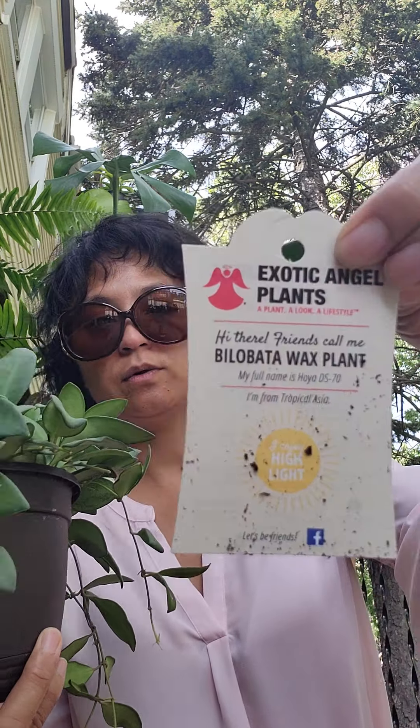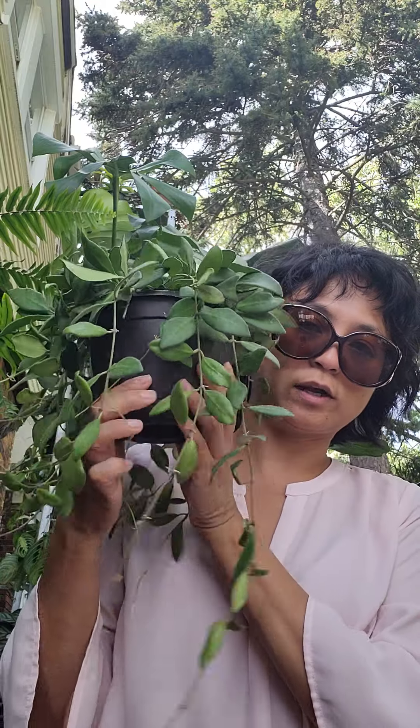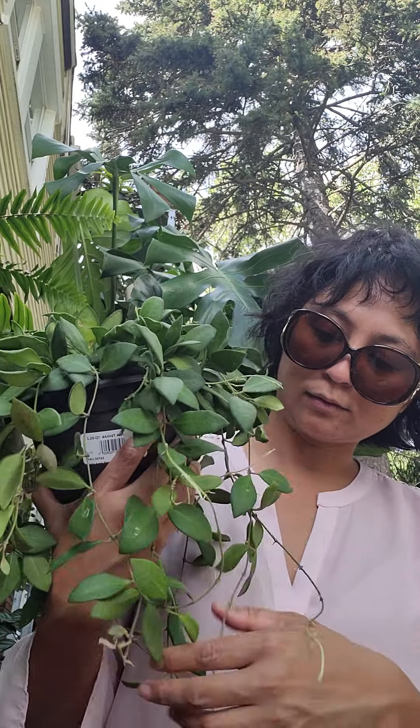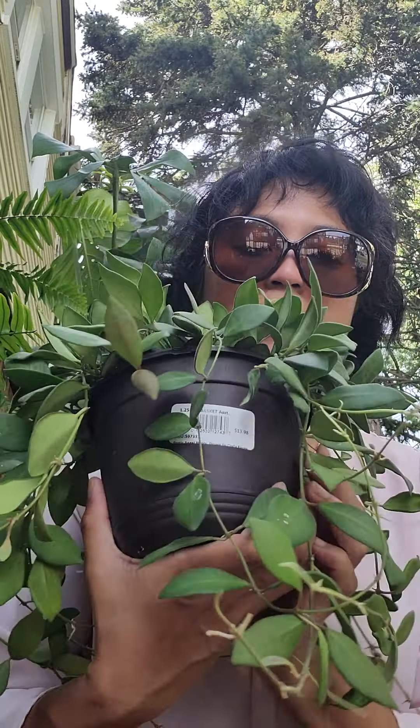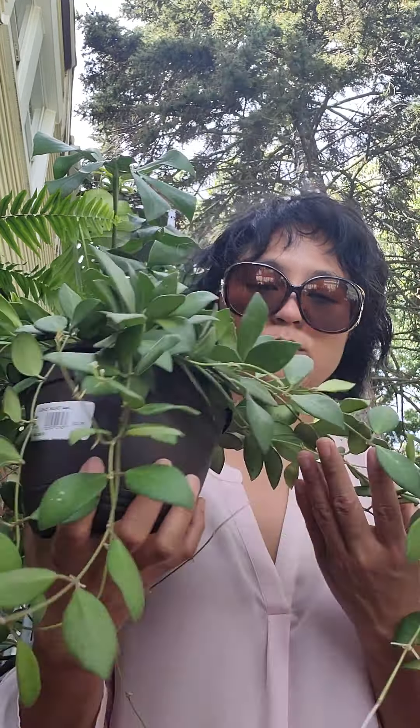The next one that I was lucky to get is this guy. And this one is called — let me take out the tag — it is called a Bilobata wax plant. It's Hoya DS70. It's by Exotic Angel, also at Lowe's. And it's just trailing beautifully. Ta-da!